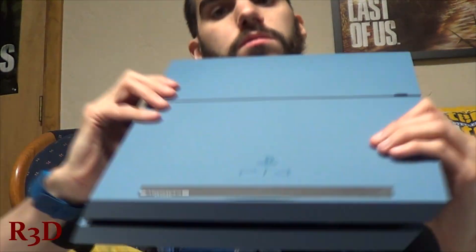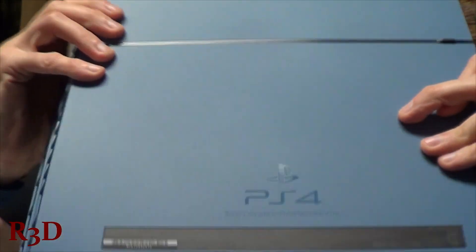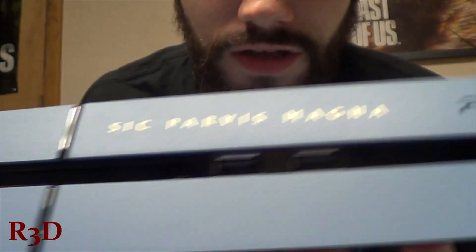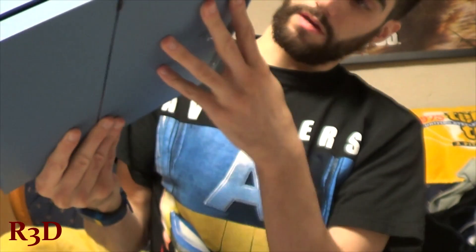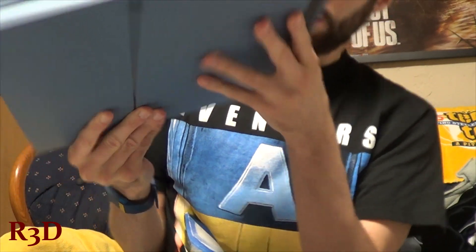So I present to you the back, which has the PlayStation 4 symbol. Looks very nice, and the front looks even better. If you can see that, you can read that there. That's cool. And even in the middle, it's just like a black in the middle of it.